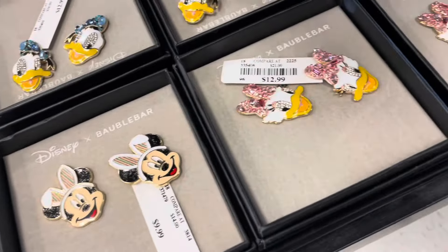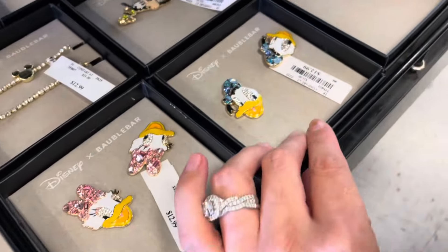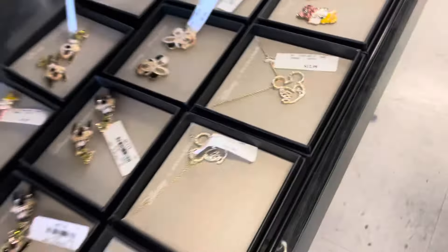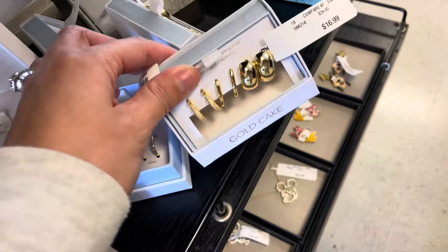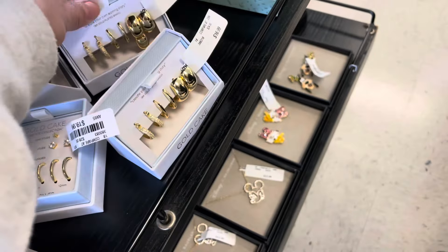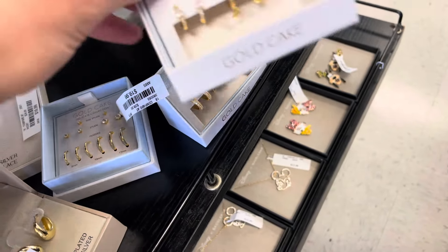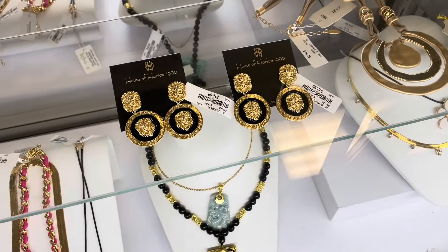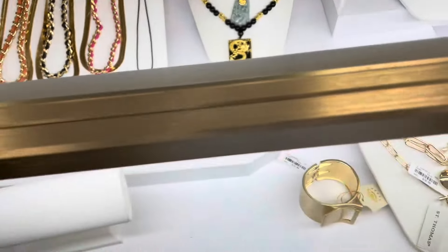If you're interested, keep on watching. Oh look, they have all the mini Daisy — those are cool. They even have Goofy over there. These are so nice, $16.99. So really pretty too. Oh, they have a whole bunch of House of Harlow — look at those, those are pretty.